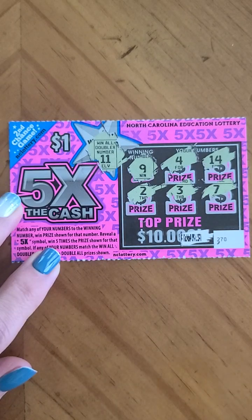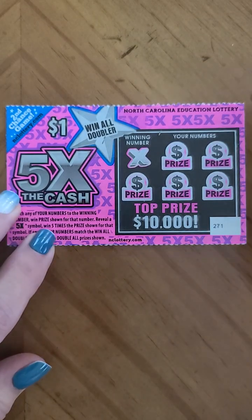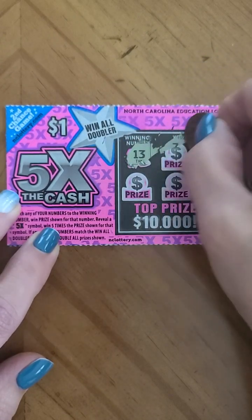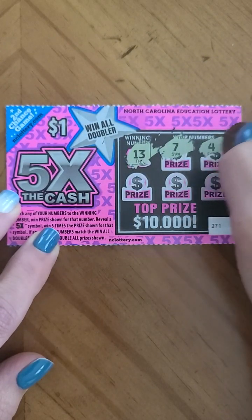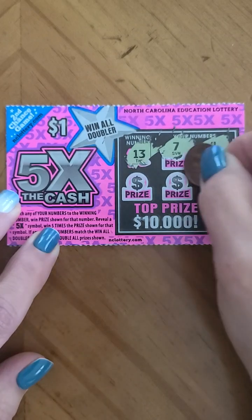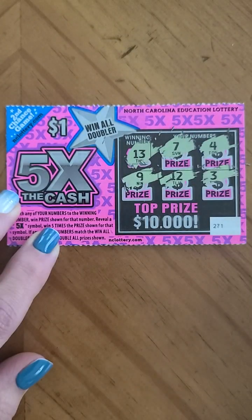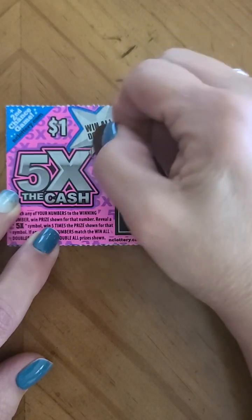We'll confirm everything with the barcode. Second ticket, same thing — we're looking for lucky thirteen. We've got seven, four, three, twelve, and nine — no matches there.